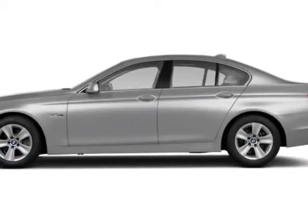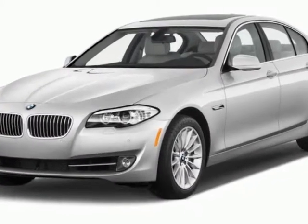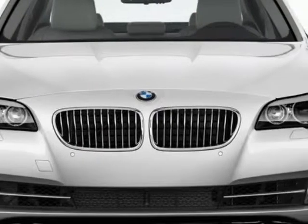Look at this new 2013 BMW 5-Series. This 5-Series boasts a 2.0-liter turbo engine and has an 8-speed automatic transmission.